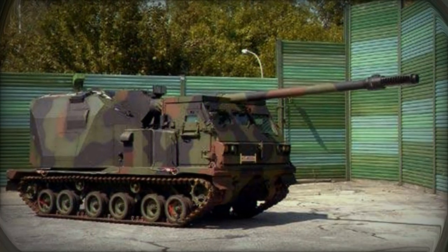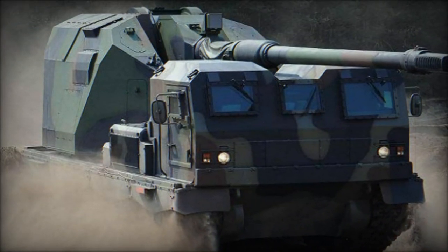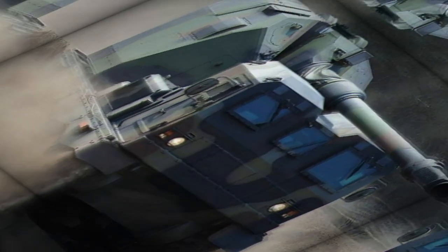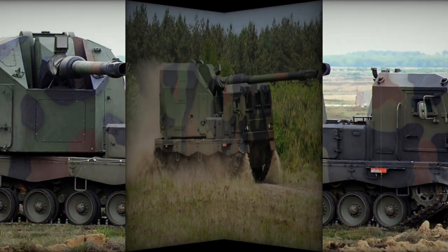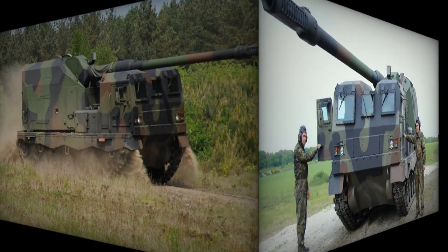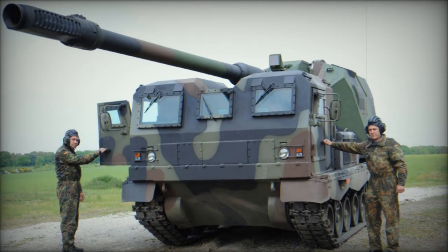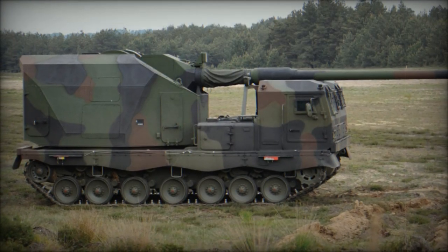At the heart of the Donner's design is its relentless pursuit of superiority on the battlefield. Leveraging a rotating turret armed with a 155mm L-52 howitzer and a fully automatic ammunition loading and handling system, this self-propelled howitzer epitomizes precision and lethality. With a reduced crew requirement of only two individuals, the Donner optimizes operational efficiency without compromising combat effectiveness.